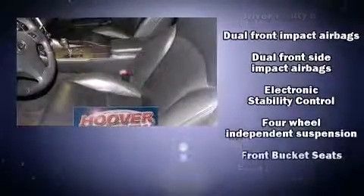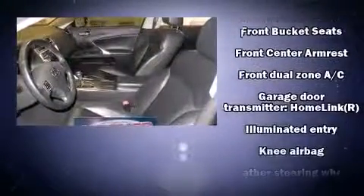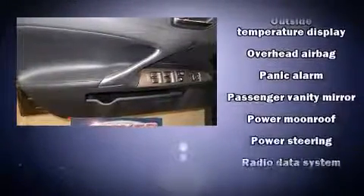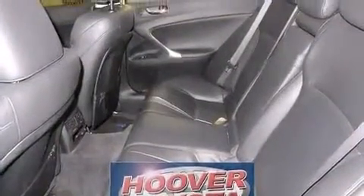Lexus also prioritized safety and security with features such as head curtain airbags, front and side impact airbags, traction control, brake assist, ignition disabling, and four-wheel disc brakes with ABS. This car was designed with safety in mind, allowing you to drive with even greater assurance.